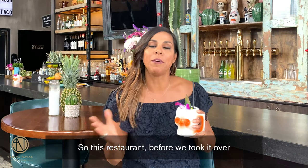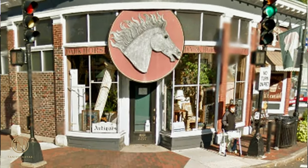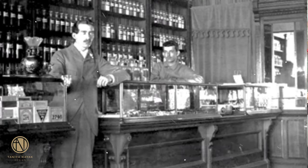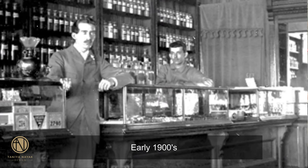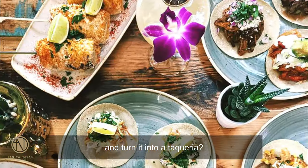So this restaurant, before we took it over, used to be an antique shop for the last 20 years. But before that, this location was an apothecary in the early 1900s.